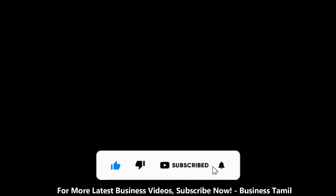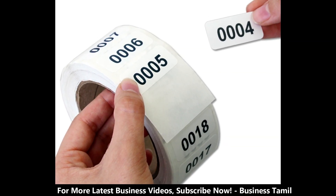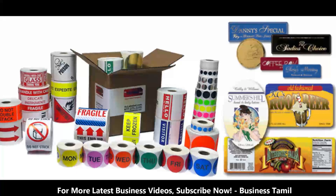If you are starting this business, there must be a sticker printing machine. The machine is available in the online store, and you will see it in various designs. This is a compact machine and a very small one. You can also order it online.